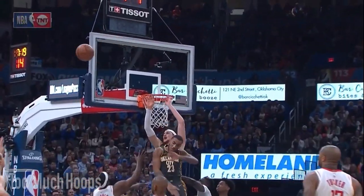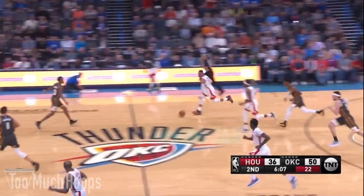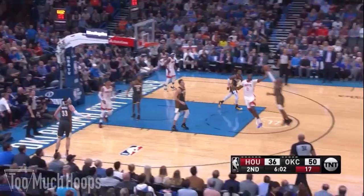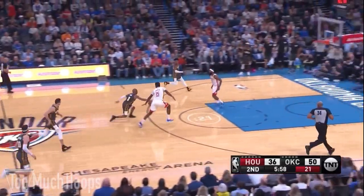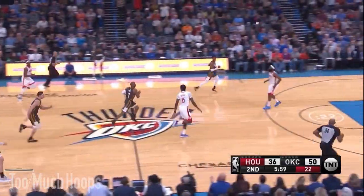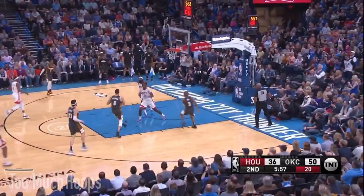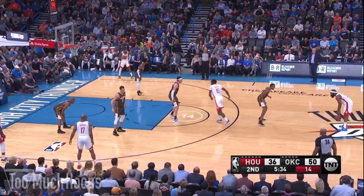Here as Westbrook pushes it, he gets into the paint, kicks it to the corner, but the pass is a little off. PJ Tucker tries to save it, but Chris Paul comes out of nowhere to snatch the ball, takes it the other way, and hits Capella with the sham-god on the fast break. That play actually doesn't go anywhere, but that was a really nice move. Here Harden waves off Clint Capella because he wants Tucker to come up and set the screen so he can get switched on to Gallo.